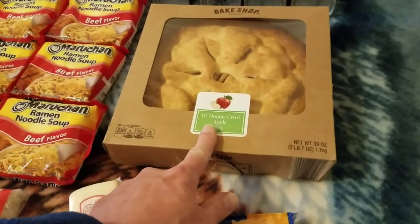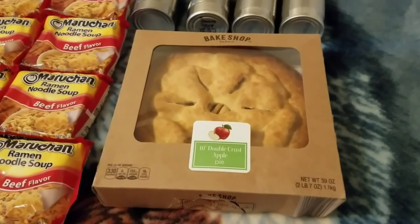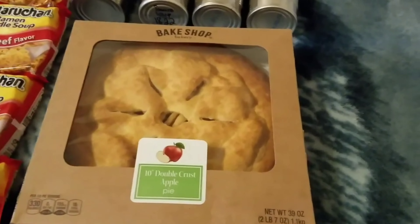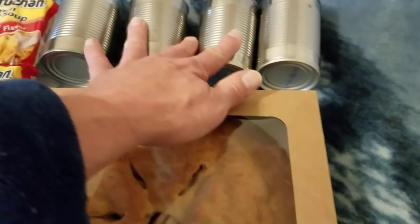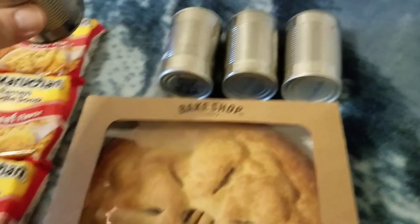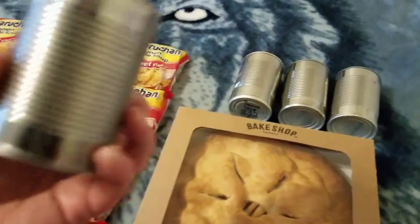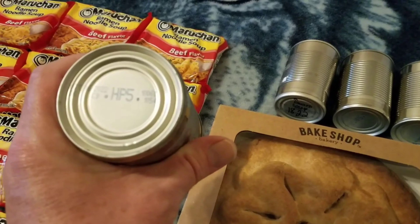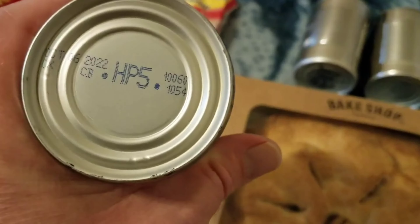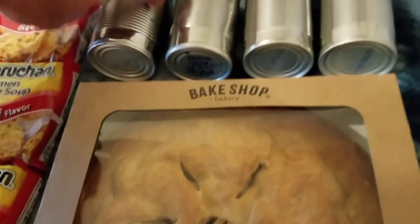We got an apple pie that I can't find any expiration date on - sure looks good in there though. We got four mystery cans, probably some of them are soup. We got an October 6th, 2022 date on that one.